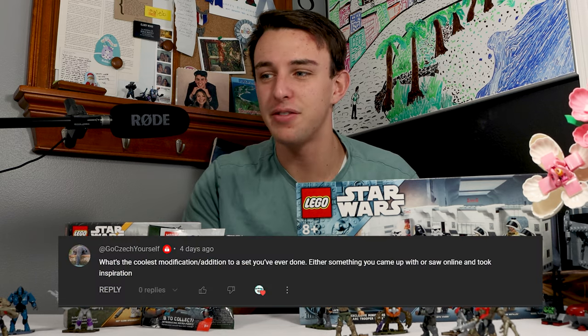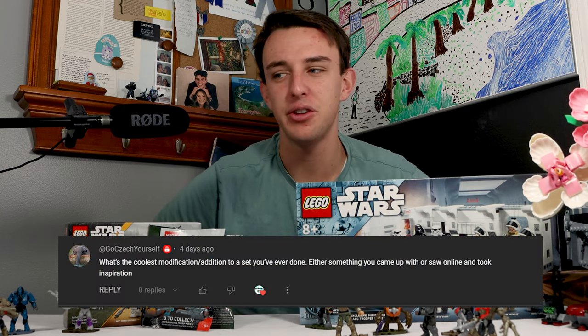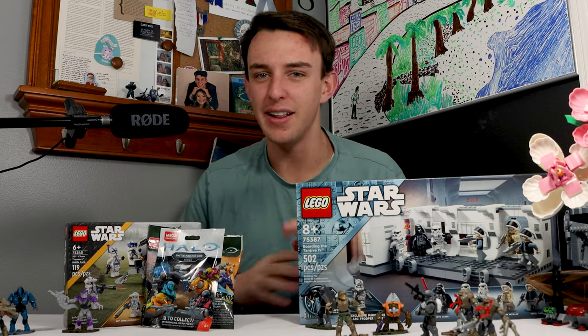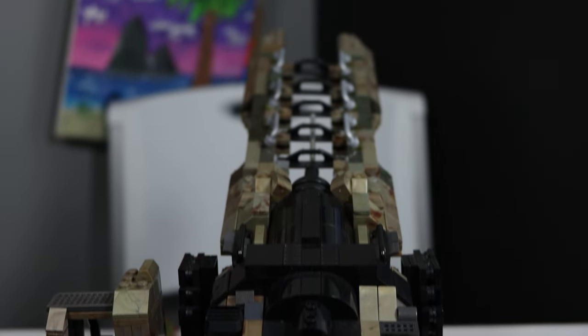Question number one comes from GoCheckYourself. It says, what's the coolest modification or addition to a set you've ever done? I don't know if I've done necessarily modifications to a set — I like to keep them pure — but the best custom that I've ever done is a custom Mac Cannon from Halo Reach.